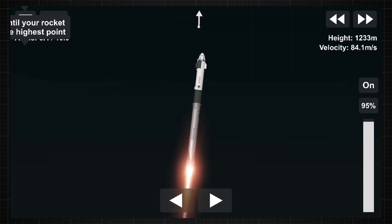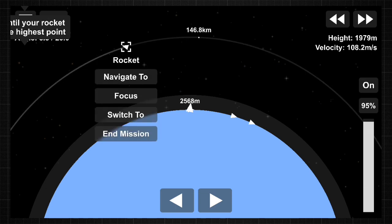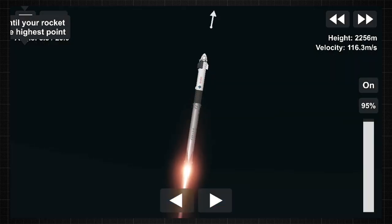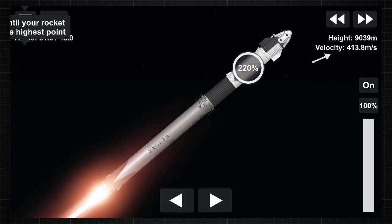We are T plus 30 seconds into the second rotational crew mission onboard Dragon and Falcon 9. Falcon 9 will be throttling down the 9 Merlin engines shortly here in preparation for maximum dynamic pressure. And there's that call out for the throttle down.